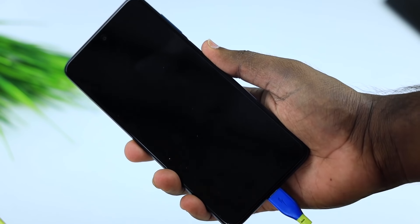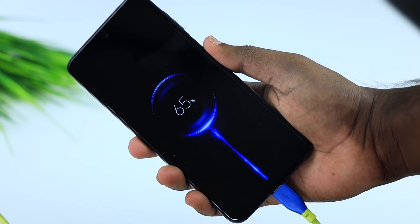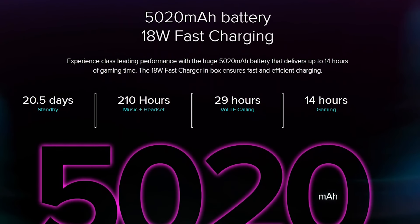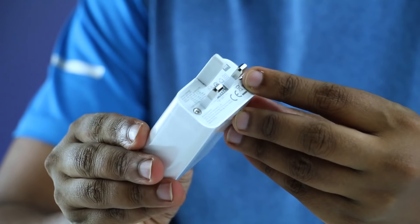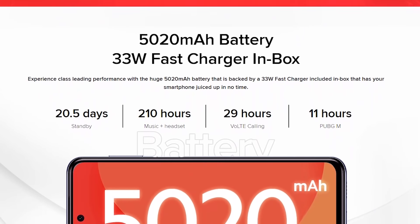For battery and charging speed: the Redmi Note 9 Pro supports 18W fast charging, while the Redmi Note 9 Pro Max supports 33W fast charging.